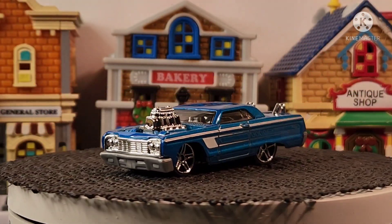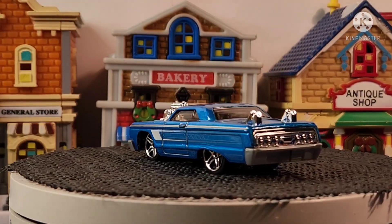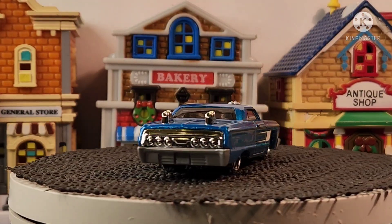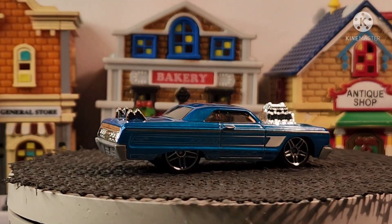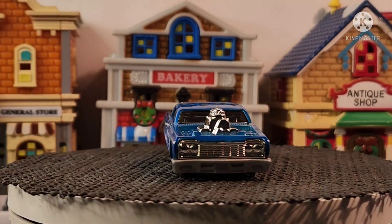What's up everybody, this is your boy with another video and today is all about the Impala. I don't have a big collection of Impalas but I'm going to show you what I got, hopefully you guys enjoy it.